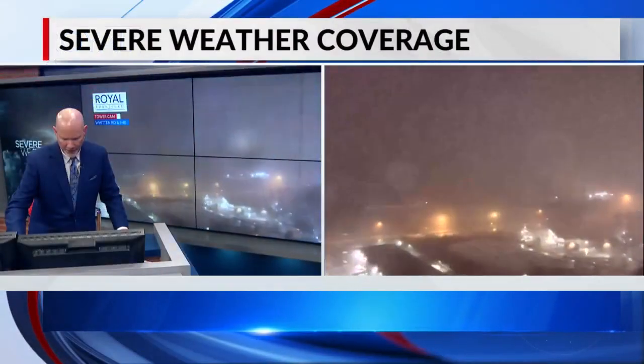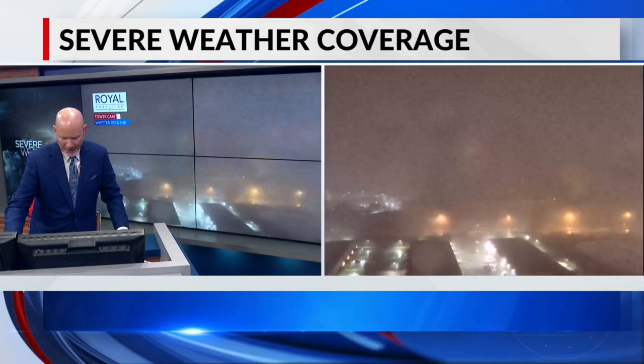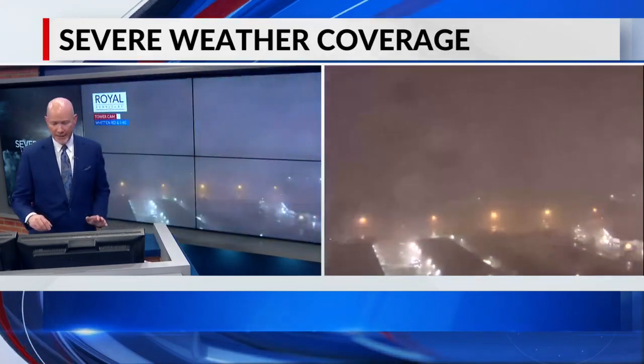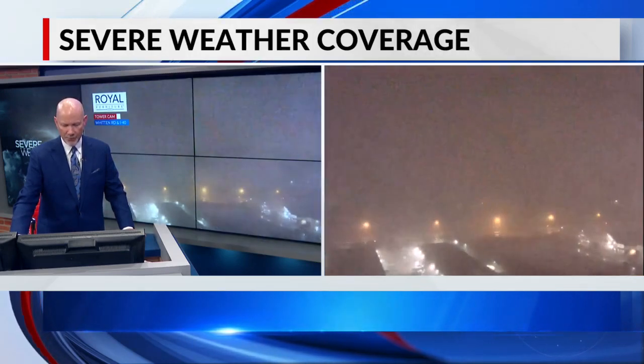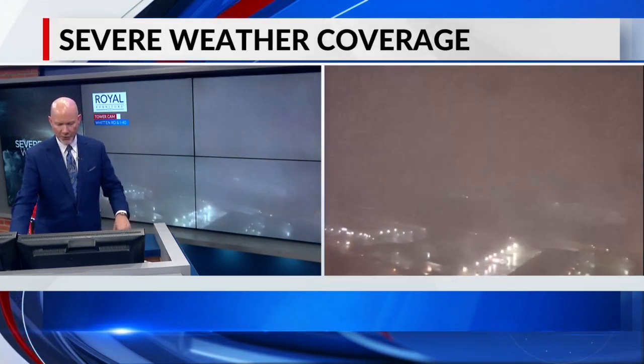I'm looking at that specific location right now. There are the sirens going off once again, but at this point with so much rain, you just can't see it. It's rain-wrapped. It's dark. Only if we got a vivid flash of lightning for a prolonged period of time to light this thing up would we be able to see it. Just can't see it — which is why these storms late at night are so dangerous.